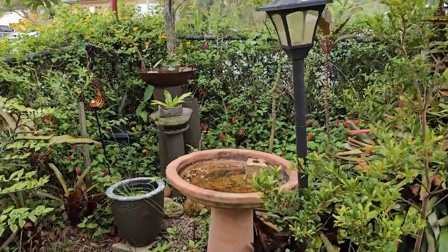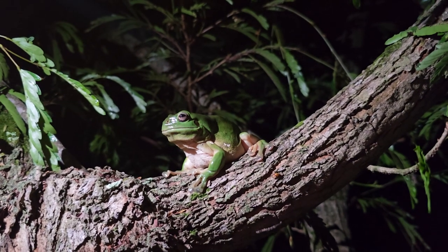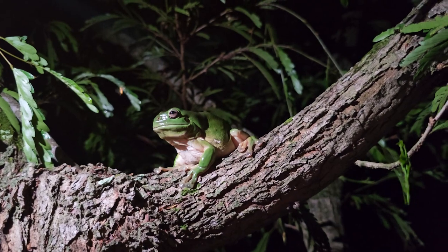So many potential homes for the green tree frog. This is just one way to keep some of our wildlife in our backyard safe.